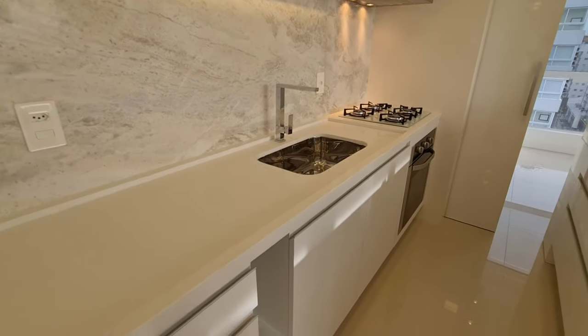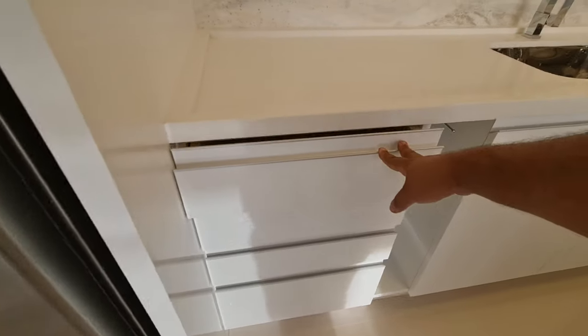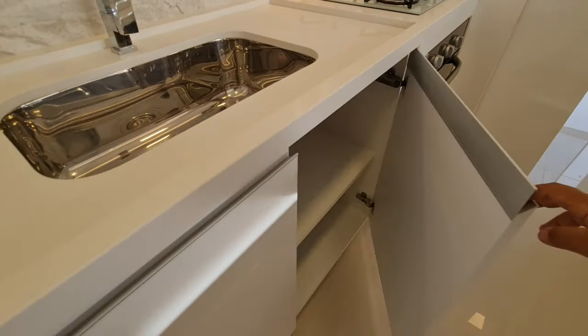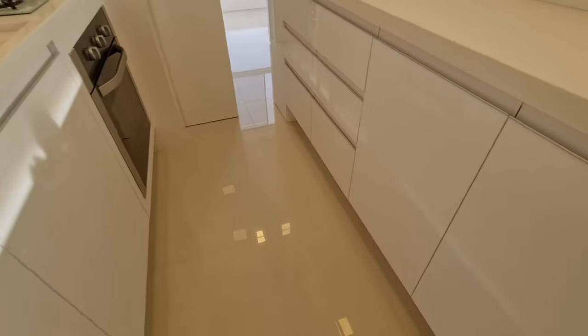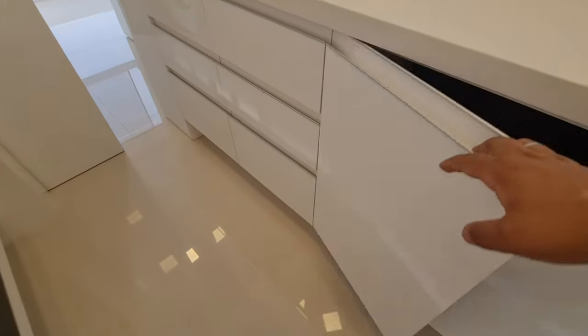Torneira monocomando de água quente, gás central — o apartamento tem. Os armários da gaveta, muito espaçosa. Bastante espaço dos dois lados. Você tá guardando coisas aqui na cozinha — aqui mais gaveta, mais gaveta aqui.